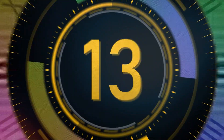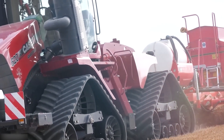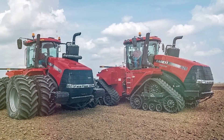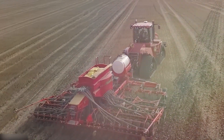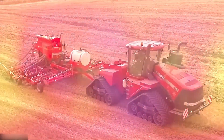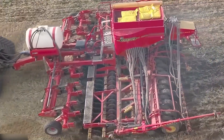Number 13: Case IH Steiger. A line of powerful four-wheel-drive tractors with high horsepower intended for tough agricultural tasks, the Case IH Steiger tractor line is well-known for its performance, robustness, and longevity. There are several versions of Case IH Steiger tractors with 400 to 700 horsepower available. They may be fitted with a range of tools such as sprayers, harvesters, and planters.